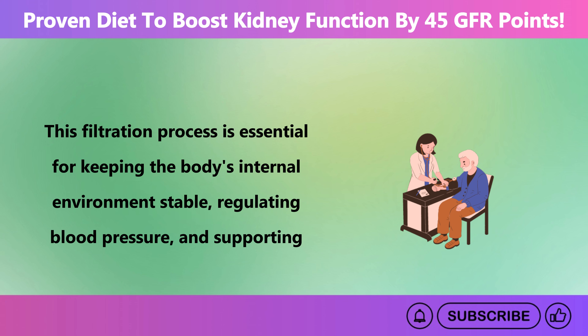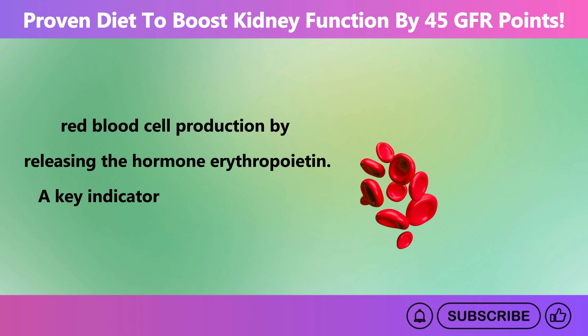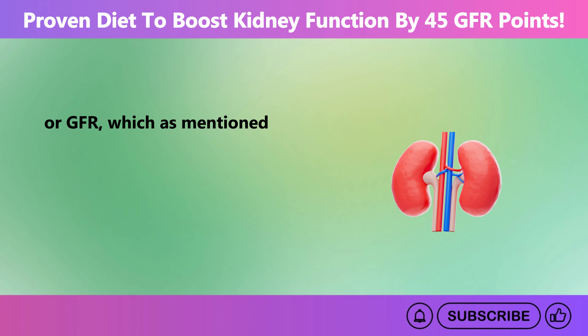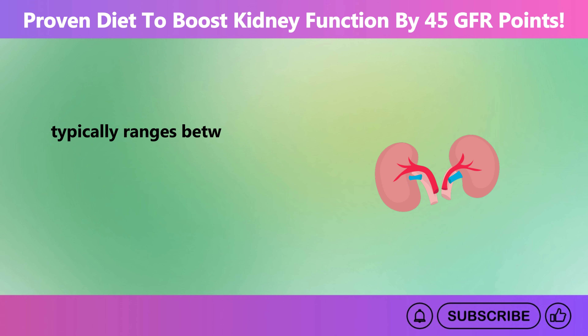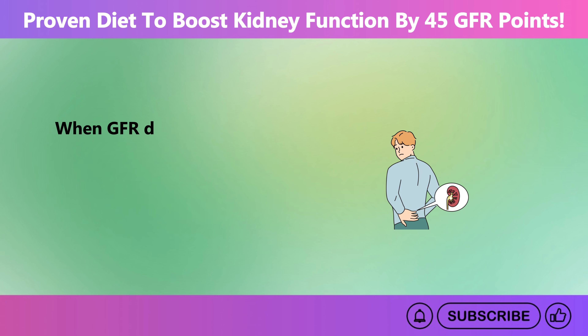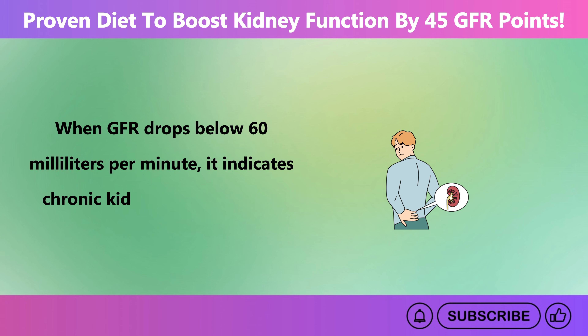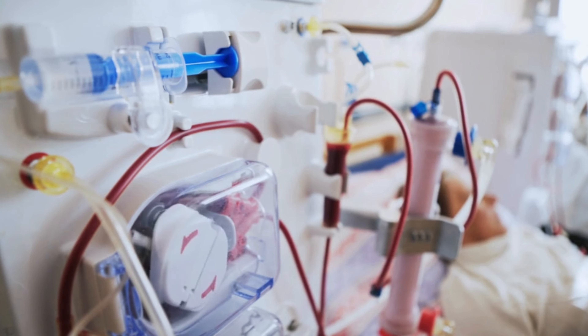The kidneys also regulate blood pressure and support red blood cell production by releasing the hormone erythropoietin. A key indicator of kidney function is the glomerular filtration rate, or GFR, which measures how well your kidneys are filtering waste from your blood. A healthy GFR typically ranges between 90 and 120 milliliters per minute. When GFR drops below 60 milliliters per minute, it indicates chronic kidney disease, and a GFR under 15 can point to kidney failure, which requires dialysis or a transplant.